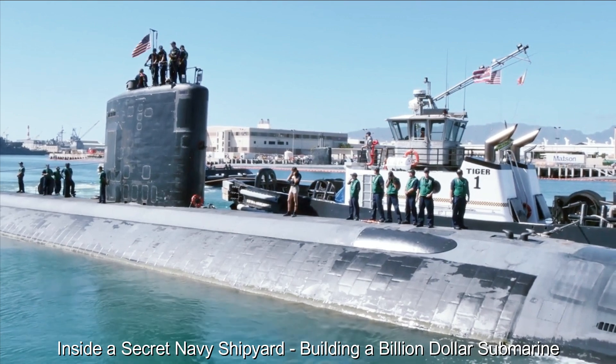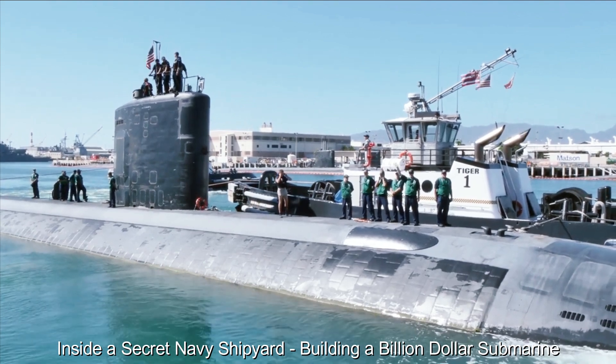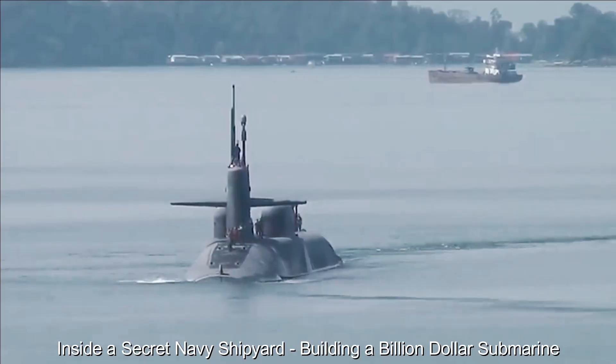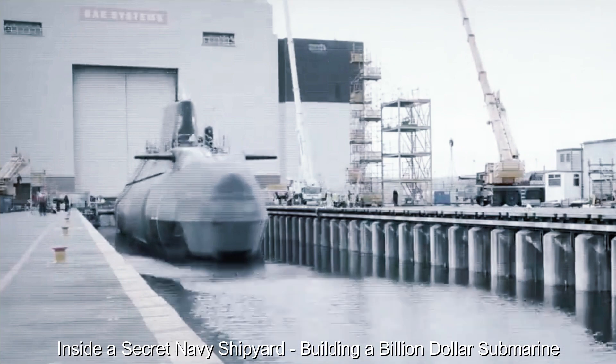The heart of a submarine is its sophisticated propulsion system, an engineering marvel that allows the vessel to navigate the ocean depths with stealth and agility. The powerful reactor and innovative propulsion mechanism are seamlessly integrated, promising incredible speed and endurance.